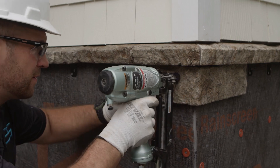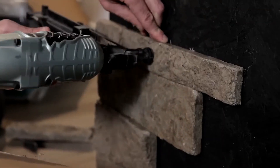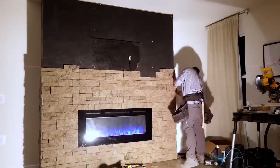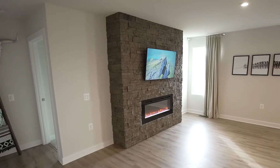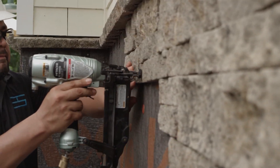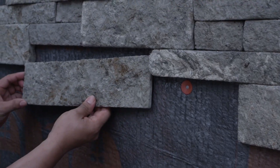Installed with a finish nailer, it is supposedly the first mortarless system in the world, making it 10 times faster than conventional methods. From minor repairs like building a new fireplace to major exterior tasks like renovating a facade, this system is ideal. The veneer is half the weight of competing systems and has a thickness ranging from 9.5 to 32 millimeters.